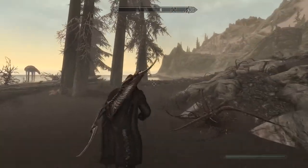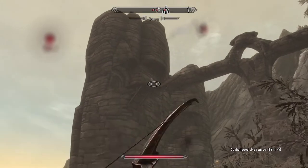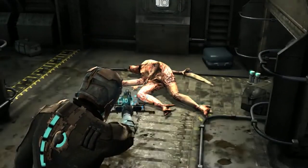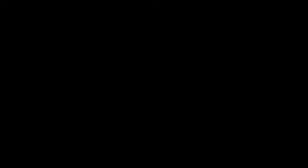Bethesda has been using a HUD system that allows sections of the HUD to come and go since Skyrim, while Visceral Games went a step further in Dead Space by integrating its HUD into the game world itself.